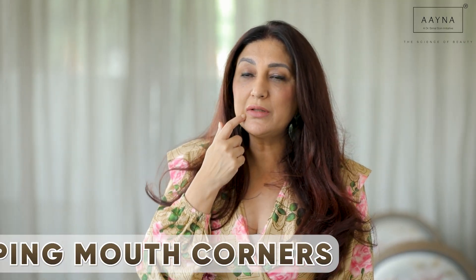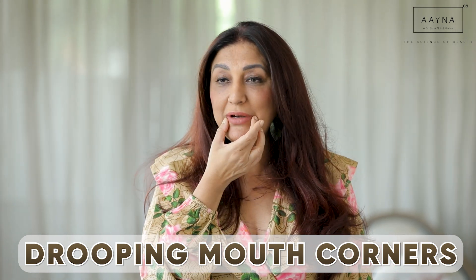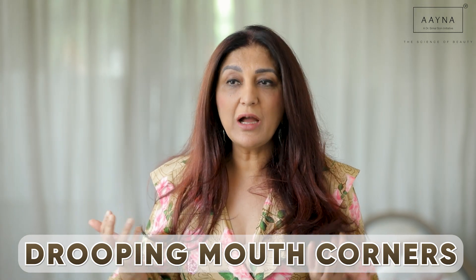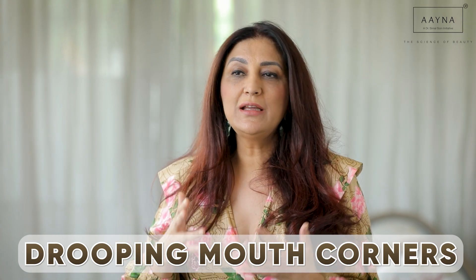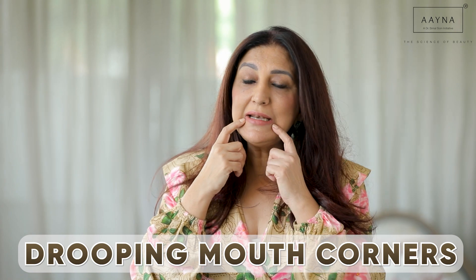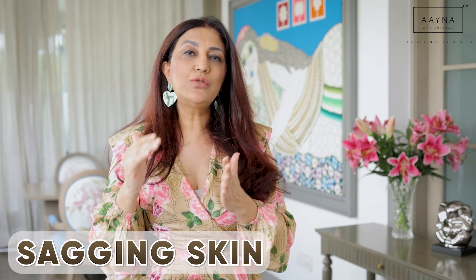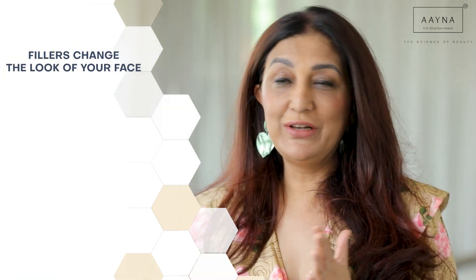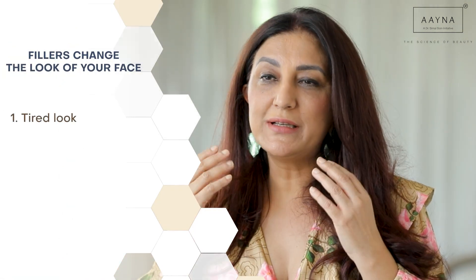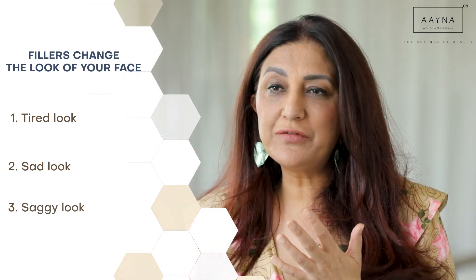Another example is the drooping corners of the mouth — you look sad. These are concerns people come in for; they say everybody tells them they look tired or sad. Sadness happens with the drooping corners of the mouth. Then of course there's sagging, slackening skin. So what the filler does is take away the tired look, a sad look to a happy look, a saggy look to a lifted look.